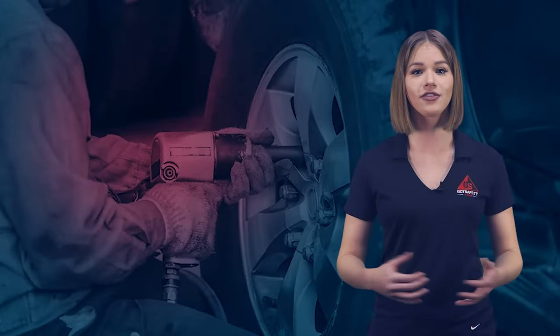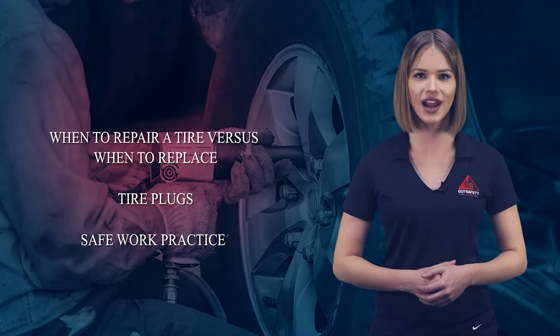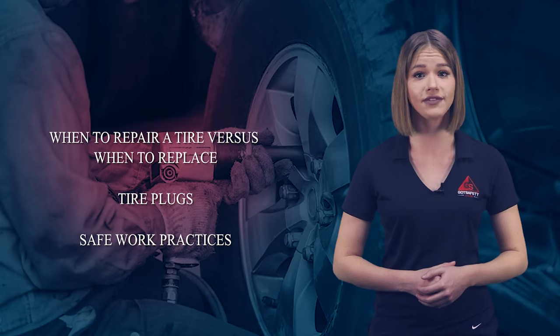This lesson will cover when to repair a tire versus when to replace, tire plugs, and safe work practices to follow to ensure the safety of those who repair tires and their customers who use them.